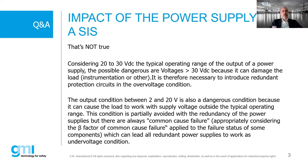Even if using two standard redundant power supplies, the beta factor means both may fail at the same time, making the system not truly safe. This can lead the customer to stop production for a long time, causing significant financial losses.